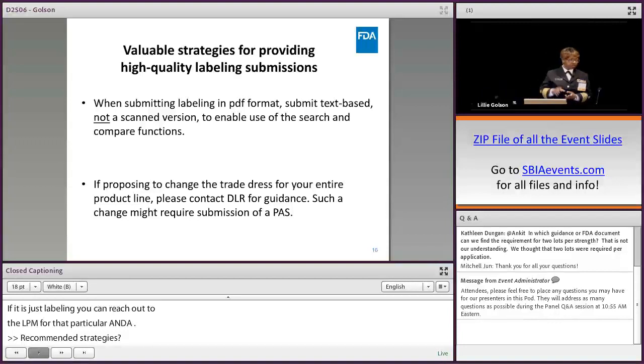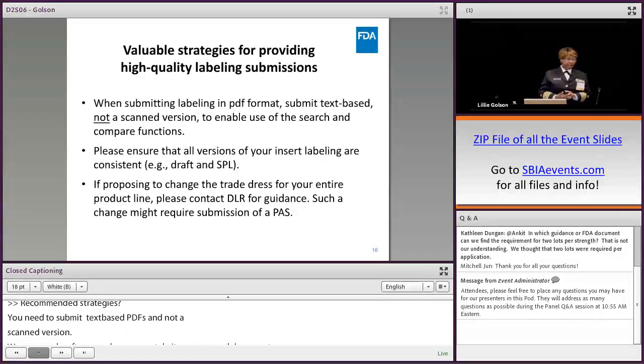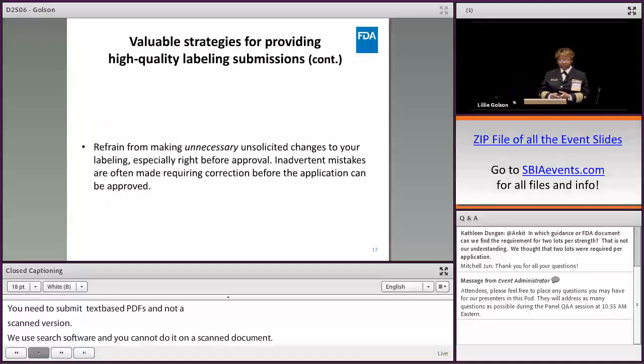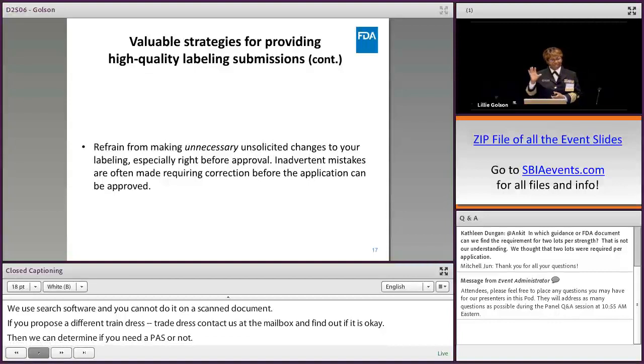Recommended strategies: Submit text-based PDFs — not scanned versions — because we use search software that doesn't work on scanned documents. If you're proposing a trade dress change for your entire product line, contact us at the mailbox first to find out if it's acceptable, so we can determine whether you need a PAS or not.